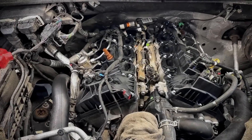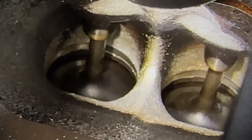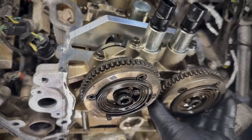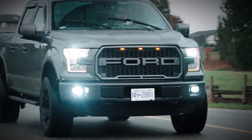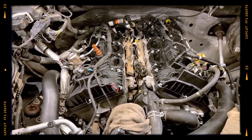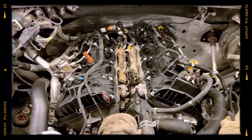In 2017, Ford introduced a revised version of the 3.5 EcoBoost. Major improvements included dual injection — combining port and direct fuel injection — to reduce carbon build-up, a redesigned timing chain system for better durability, lighter hollow camshafts, roller finger followers and upgraded turbochargers made from aerospace-grade MAR-M247 alloy. The compression ratio was also increased to 10.5:1 for better thermal efficiency. These refinements helped address many of the reliability issues seen in earlier engines, making the second-gen 3.5 EcoBoost a much more robust unit.